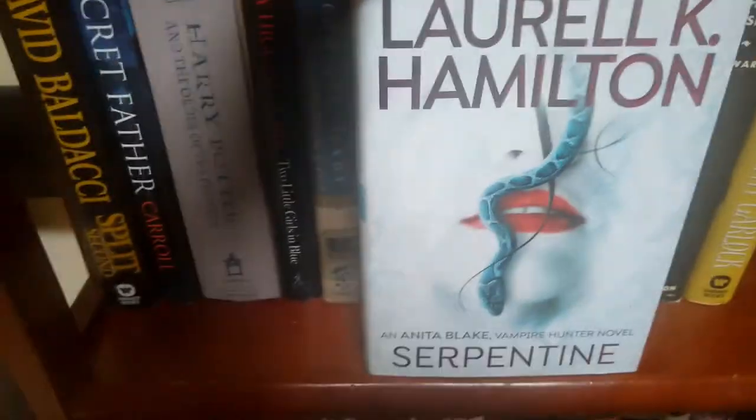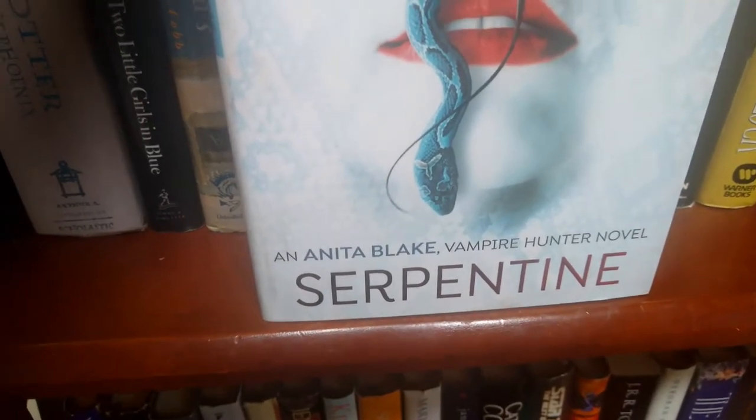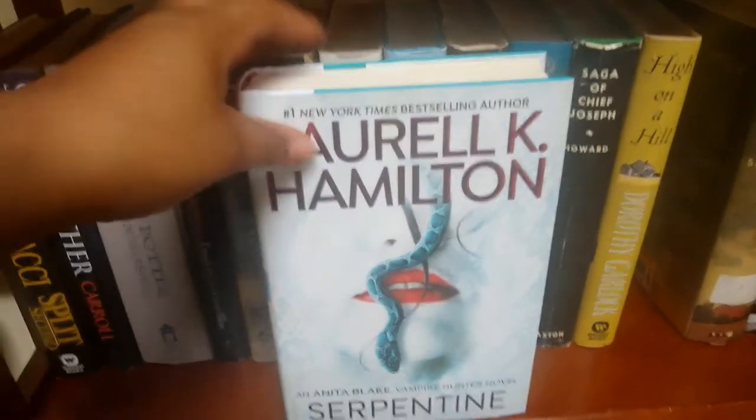Next is Laurell K. Hamilton — this is an Anita Blake vampire hunter novel. Yes, this is a vampire novel.